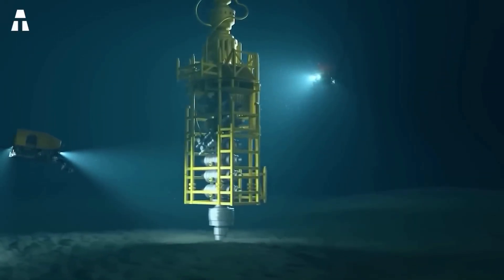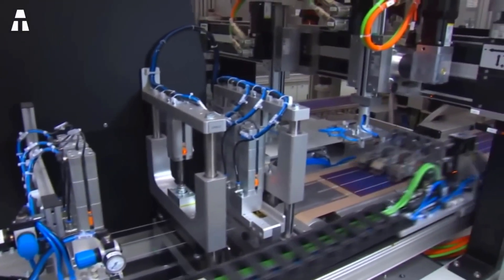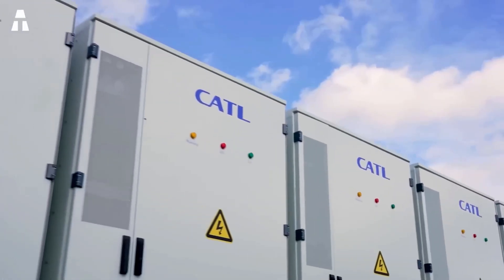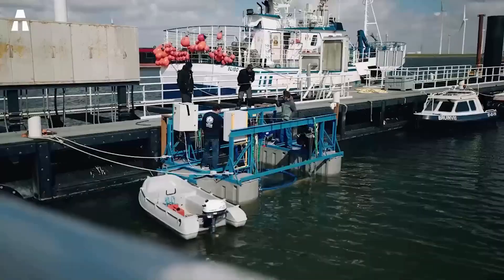But building a new wind farm as well as an Ocean Battery takes time, and environmental procedures have to be respected. That is why Ocean Grazer's Ocean Battery development is progressing very slowly. Researchers also face the problem of materials resistance for the underwater pockets, which must resist both the pressure at depth and corrosion.